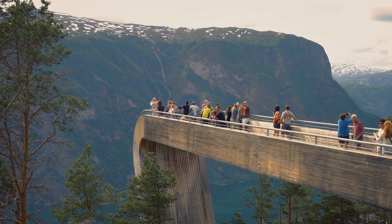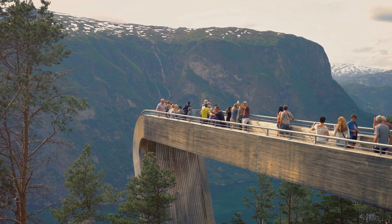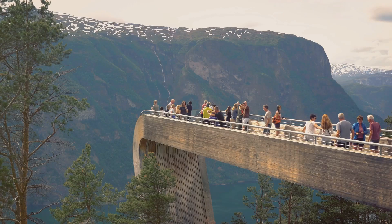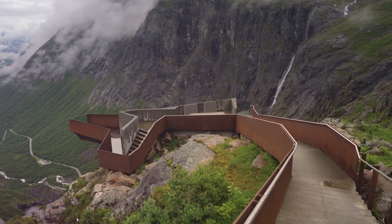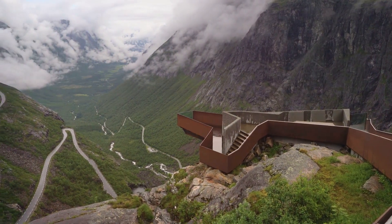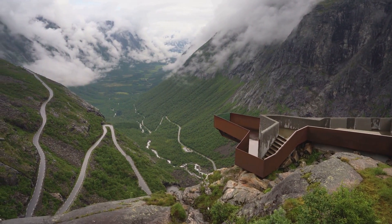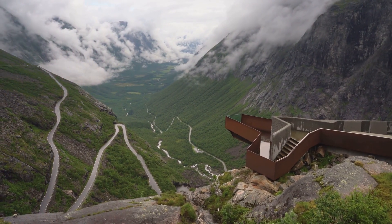Today, modern infrastructure, including a new viewing platform, makes it easier than ever to enjoy the falls. With well-maintained paths and safety railings, visitors can now get closer to the edge and feel the power of Vøringsfossen up close. The blend of historical charm and contemporary convenience ensures that Vøringsfossen remains a must-visit destination for nature lovers and history enthusiasts alike.